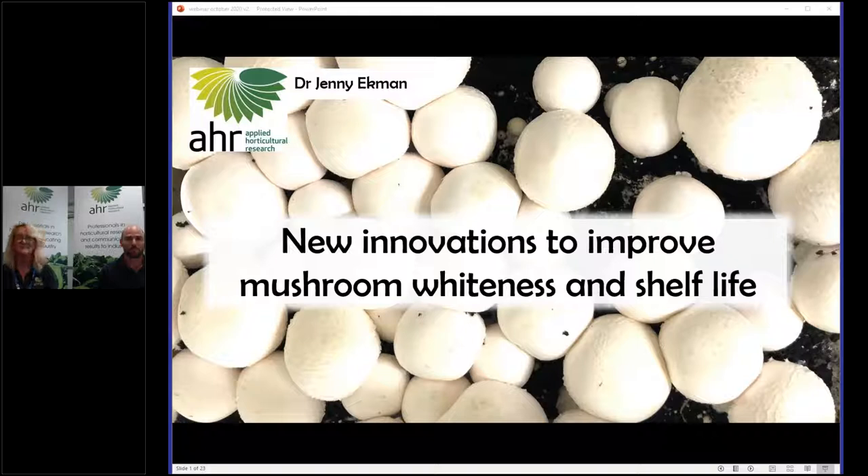Please ask questions during today's webinar using the question slot on the right of your screen. We'll try to answer them as we go and otherwise we'll come to them at the end. The webinar has been recorded and we'll send a link out to anyone who has registered. The content is from project MU19005 'New Innovations to Improve Mushroom Whiteness and Shelf Life', led by Applied Horticultural Research, funded by the Mushroom Levy with matching funds from the Australian government and managed by Hort Innovation.